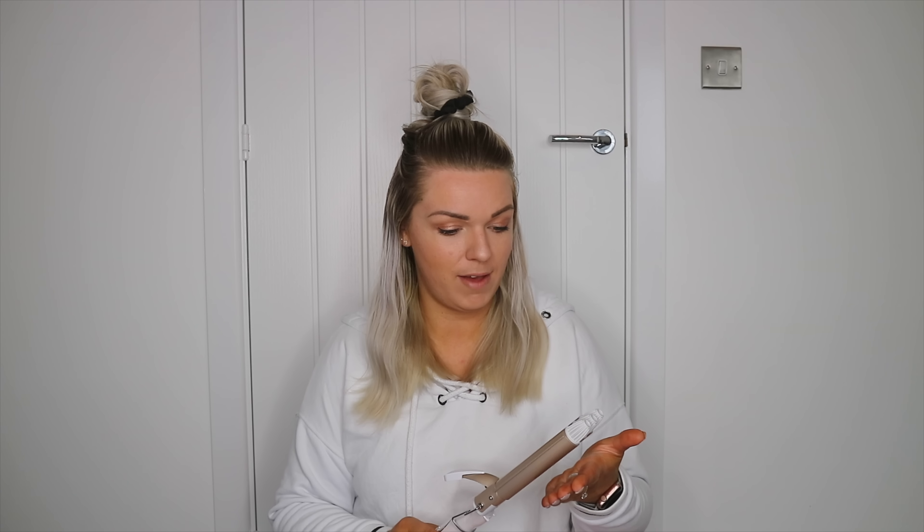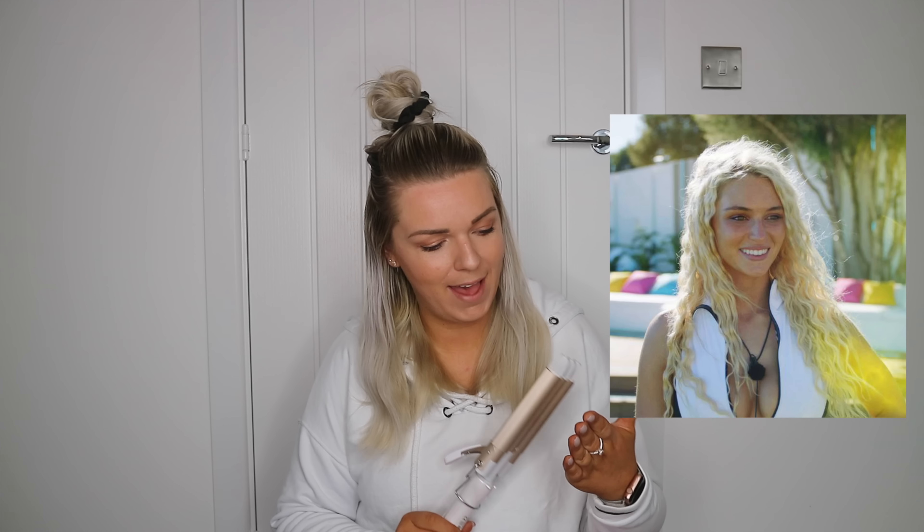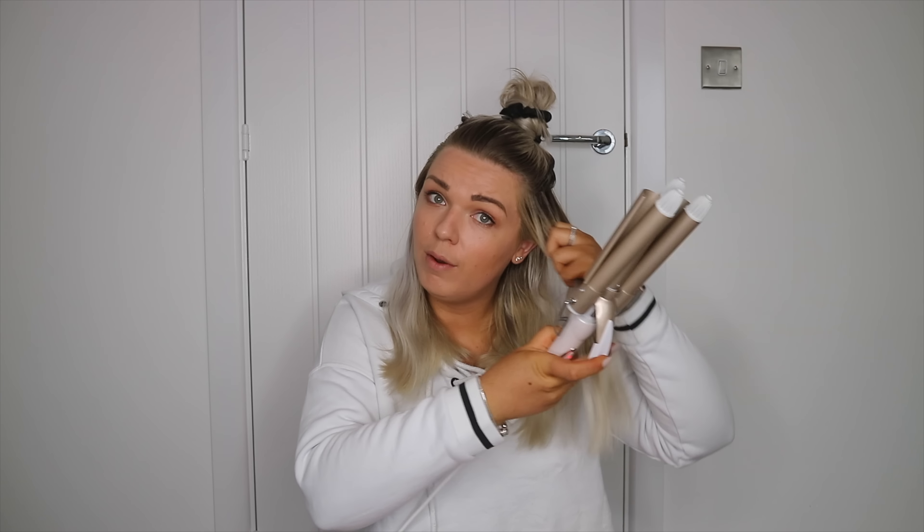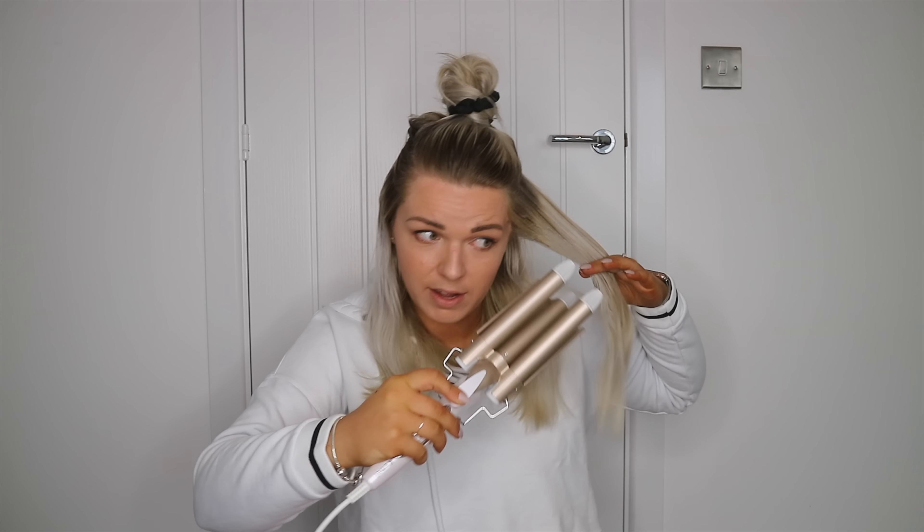Since I got these style of curlers I've noticed there's a massive trend for this look — well, it's a Love Island trend. Lucy from Love Island does this style, and I saw Caroline Flack had her hair like this the other day. This isn't meant to be a Love Island style hair tutorial — that's just a coincidence!